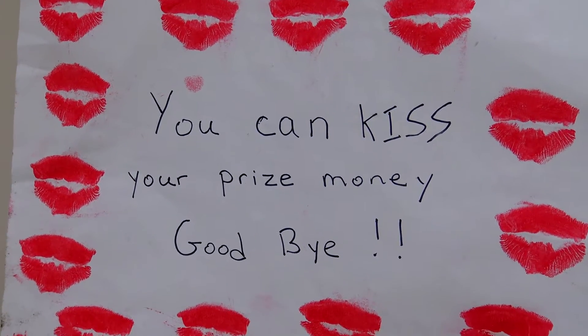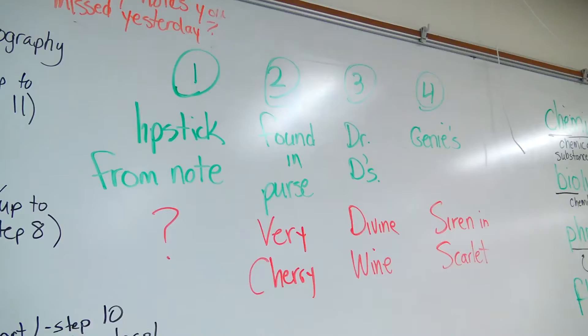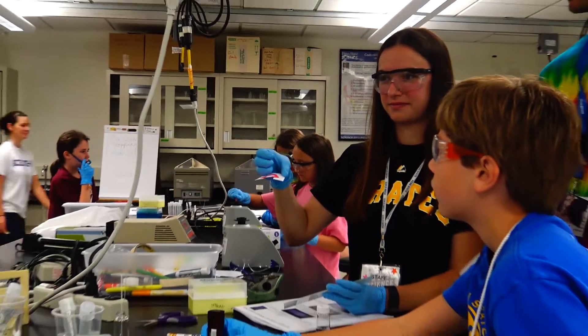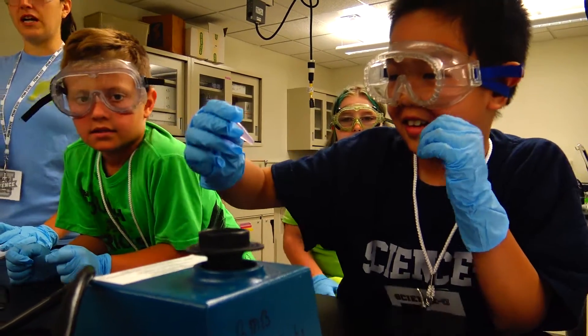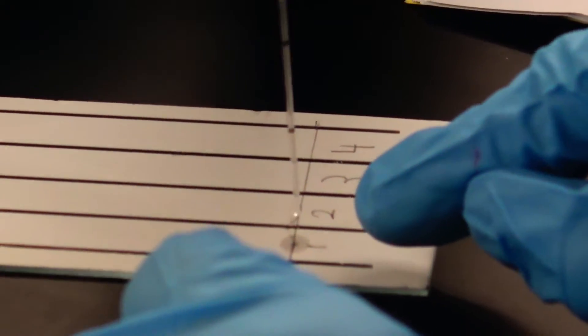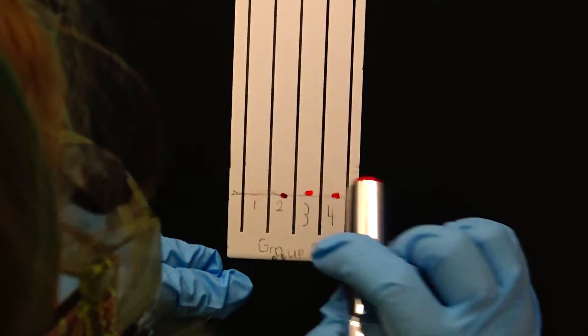There was a note left that the campers found where somebody had said something to the effect of 'you can kiss your prize money goodbye,' and it had lipstick kisses all over the note. We had three different lipstick samples, and the campers took a cut piece of paper from the note and cut out the lipstick from it. They extracted the lipstick off the paper using acetone, and then ran it on thin layer chromatography plates next to the three sample lipsticks to figure out which lipstick could have potentially been worn by the person who made that threatening note.